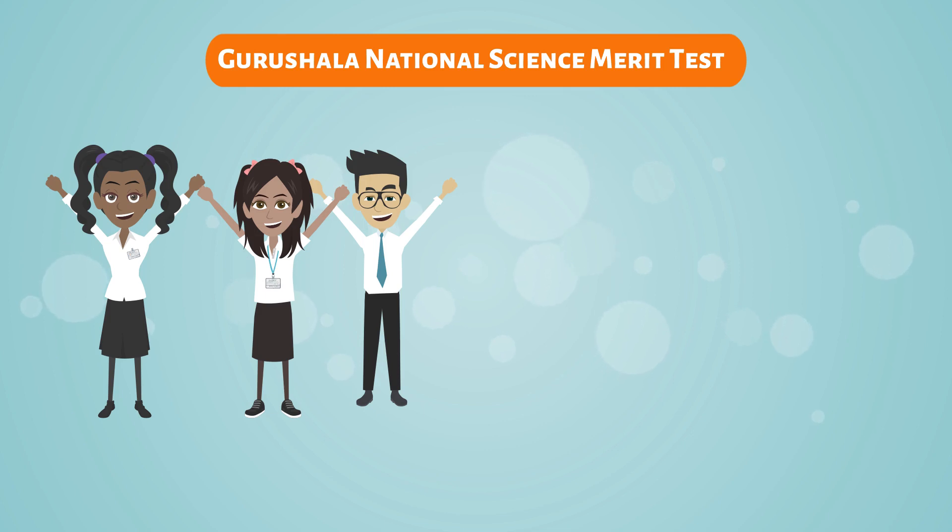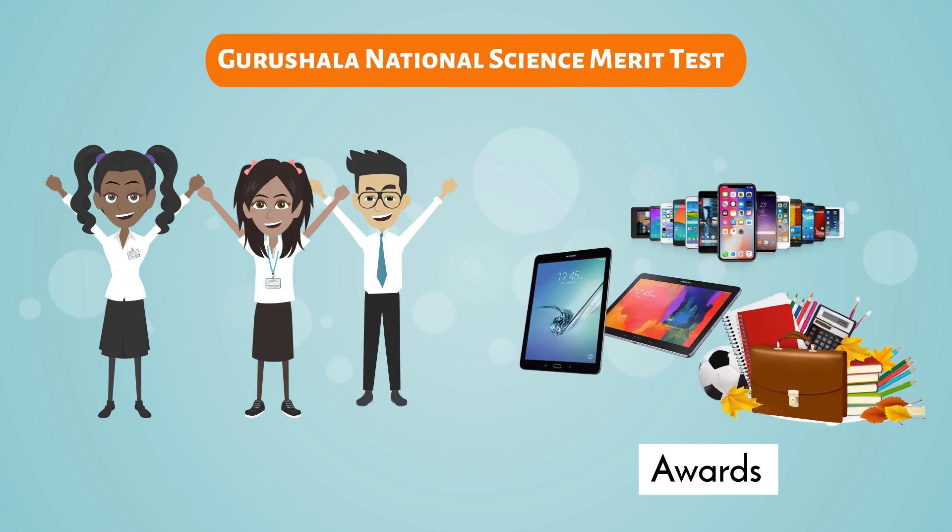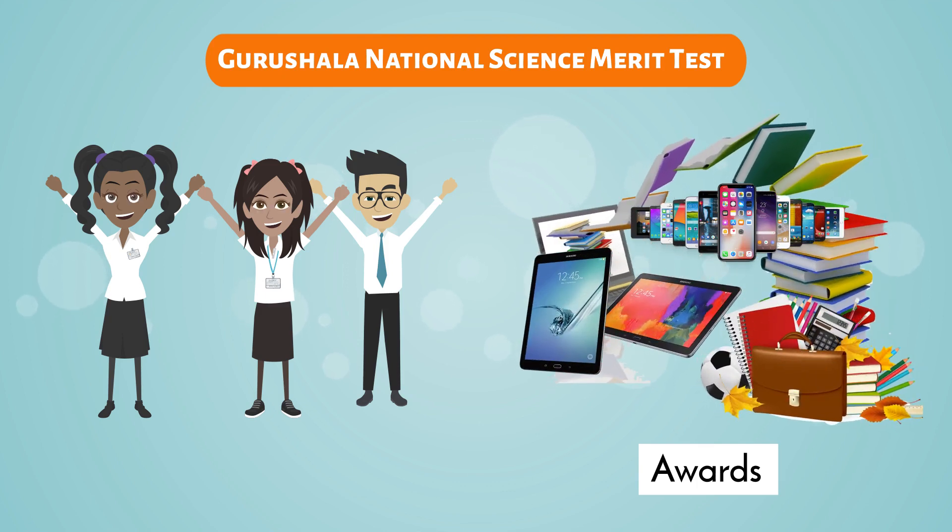Moreover, students who rank well will receive awards such as mobile phones, tablets, T&M kits, and other educational goods.